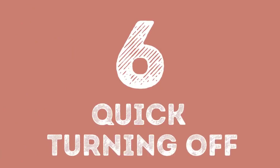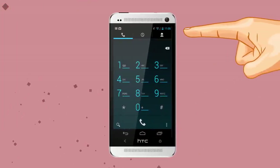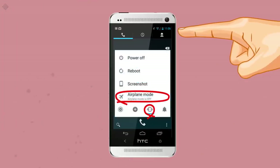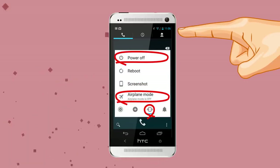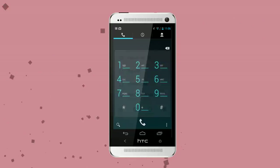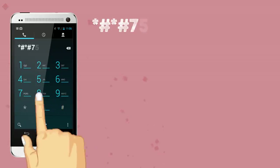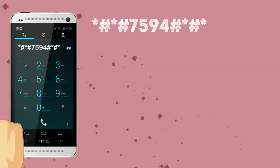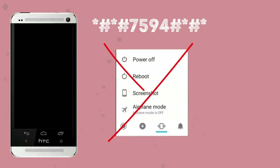Number 6: Quick Turning Off. When you long-press the power button, your phone gives you some options such as silent and airplane mode as well as turning the power off — Android users will understand. Well, there is a simple code for Android devices that will help you change the power button action. Press *#*#7594#*#* and your phone will turn off instantly without showing you the small menu. This trick can be quite useful!